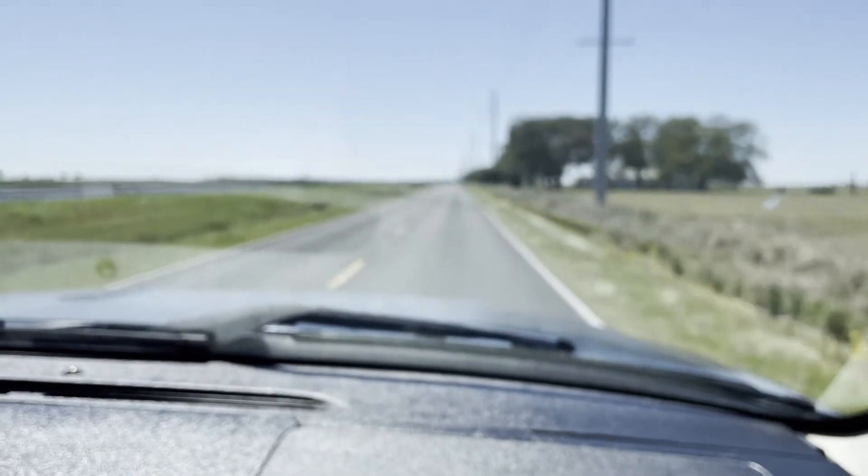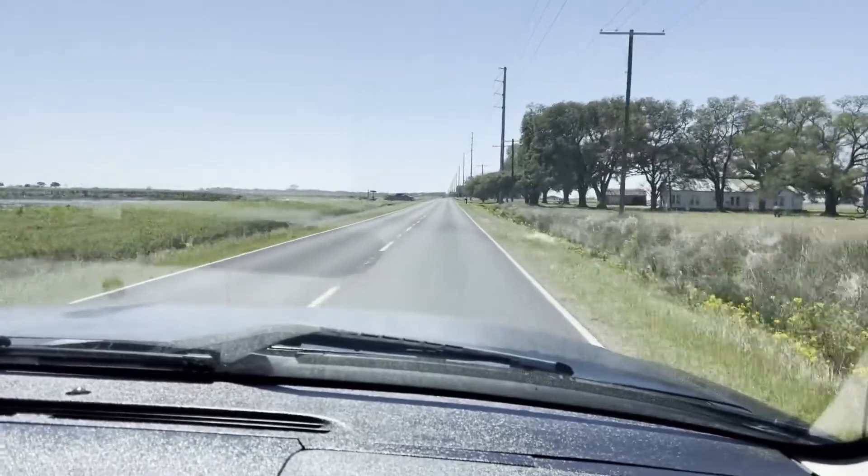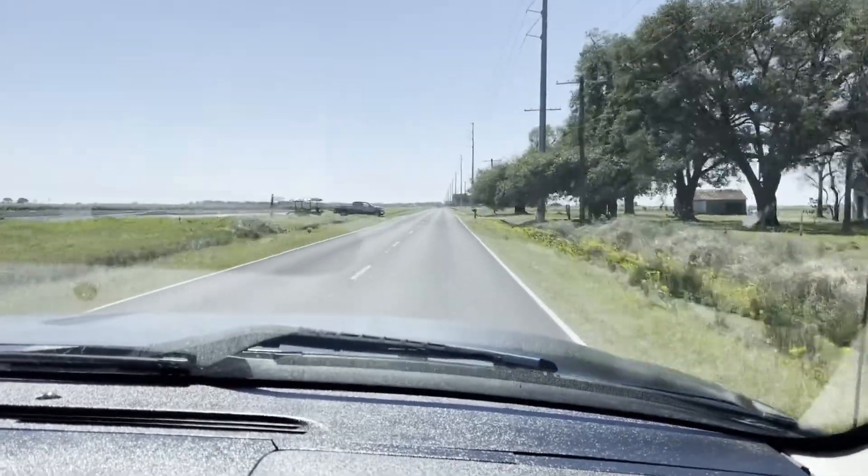The Duramax is a fantastic diesel engine — it's probably one of the best ones on the market currently. At auction time, at Brookhouse Auctions, we'll see you.